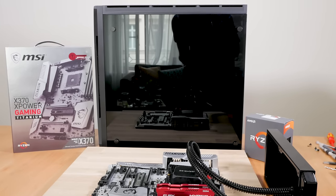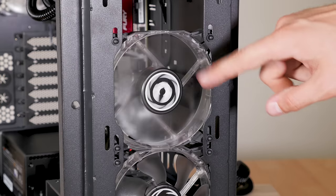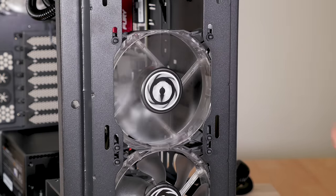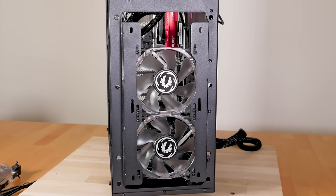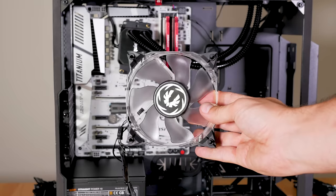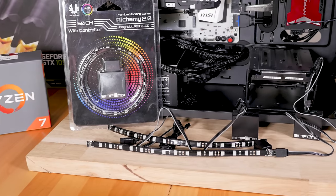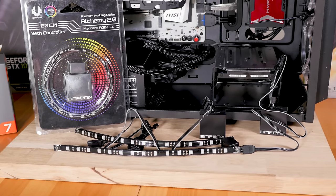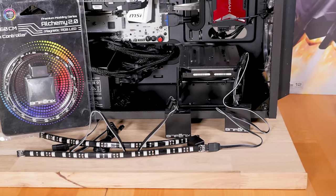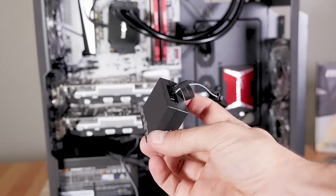I mounted everything in my BitPhoenix case with the huge radiator at the top, supported by two intake and one outtake LED fans. BitPhoenix makes affordable and good-looking cases, cables, and RGB case mods. Their fans are not the quietest, but they look great. BitPhoenix also has nice LED strips which you can connect to your motherboard or directly to your power supply using their kit.